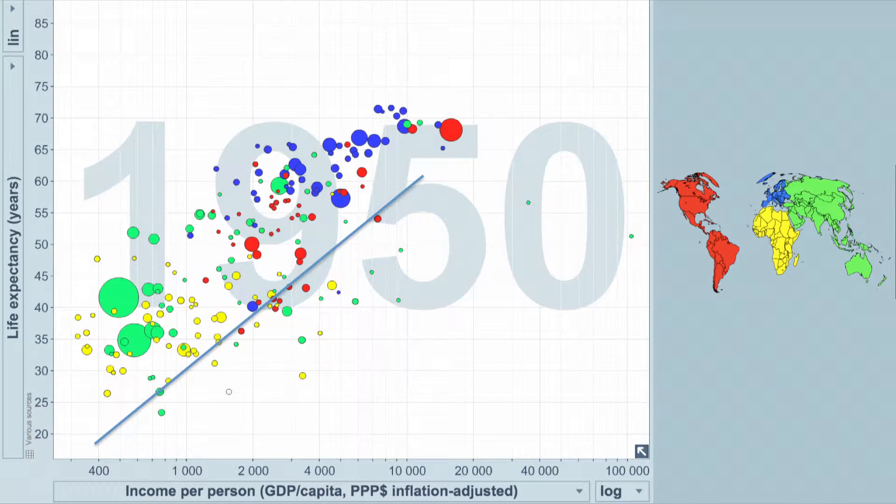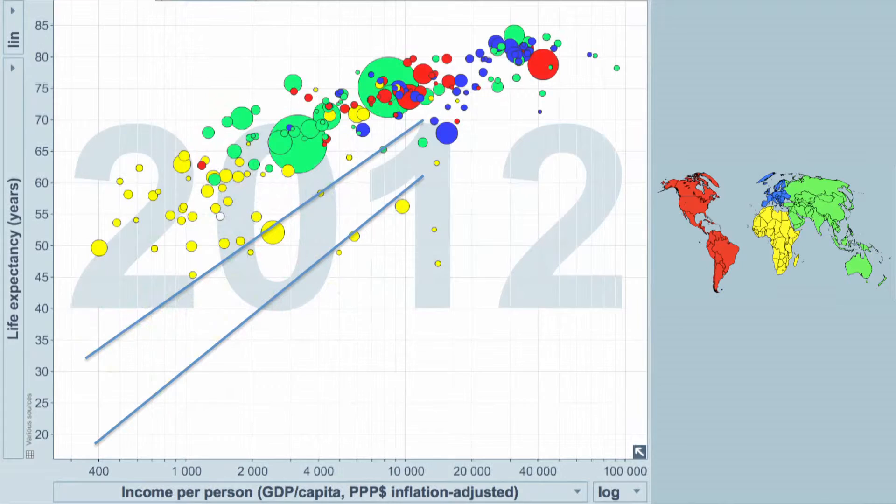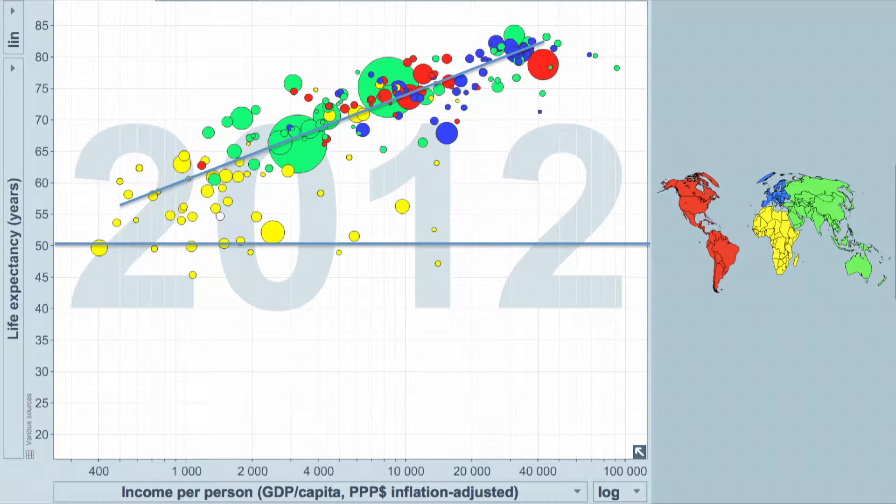We move to 1950, and something interesting has happened. This is the post-World War II era. The world has been through horrible paroxysms, but we've also seen the rise of technology. We have vaccines, we're starting to get antibiotics. And we've seen that we've moved off this line that is just about public health, and we've jumped up in terms of technology. We get to 2012 and now there are almost no countries that have a life expectancy below 50. This is largely because we have been bringing in lots of new technologies.